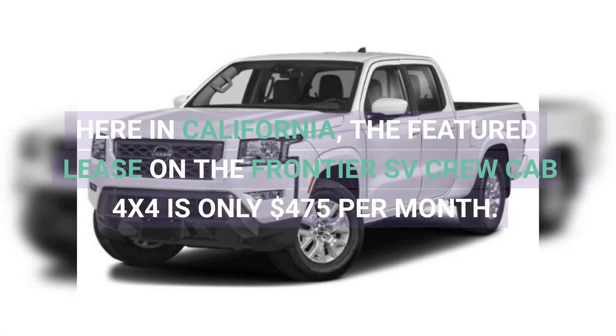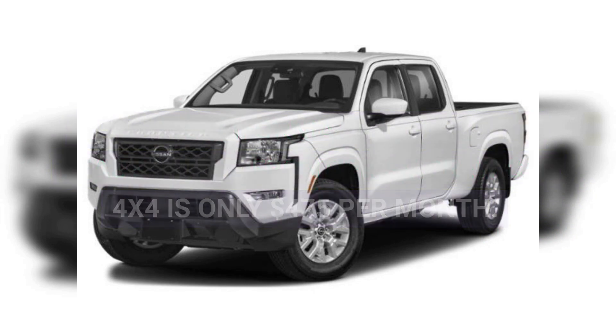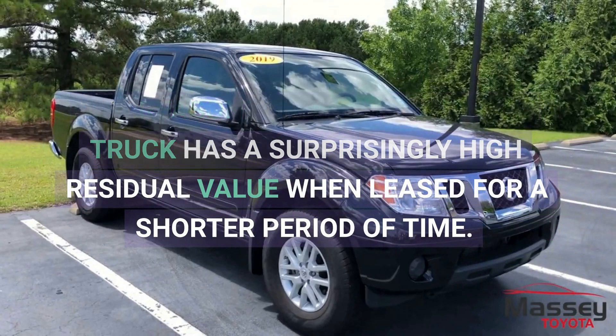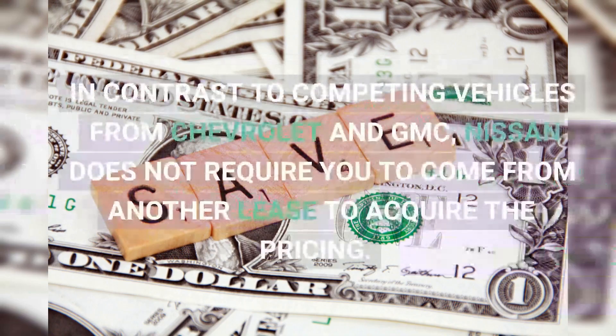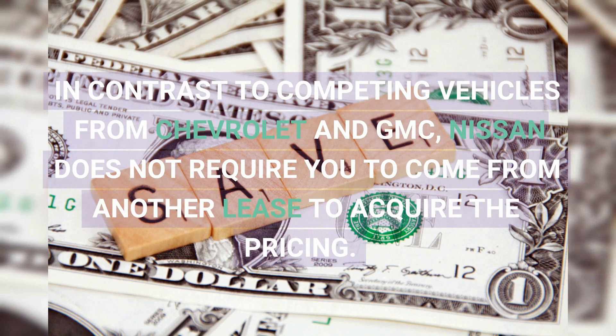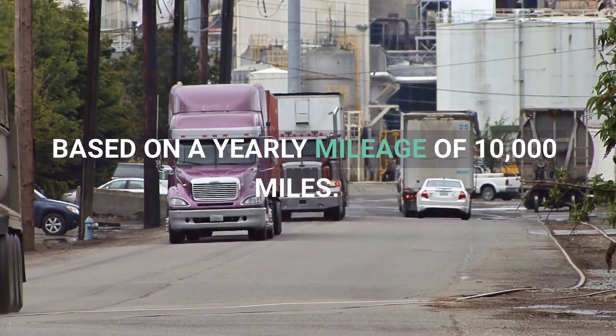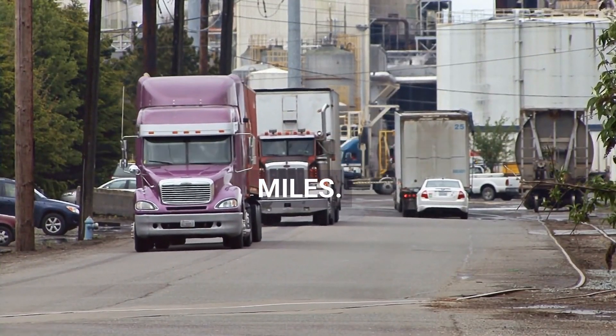Here in California, the featured lease on the Frontier SV Crew Cab 4x4 is only $475 per month. The truck has a surprisingly high residual value when leased for a shorter period of time. In contrast to competing vehicles from Chevrolet and GMC, Nissan does not require you to come from another lease to acquire the pricing. Based on a yearly mileage of 10,000 miles.